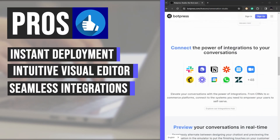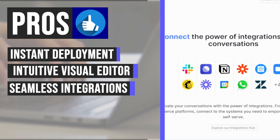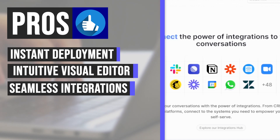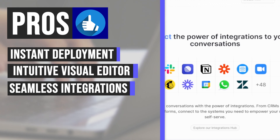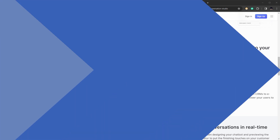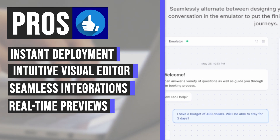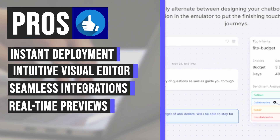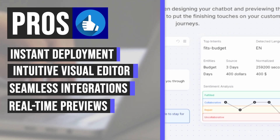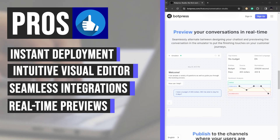Connect seamlessly with the power of integrations. Botpress elevates conversations by integrating with a vast array of third-party systems, from CRMs to e-commerce platforms and beyond, empowering users to self-serve with access to the systems they need. You can also preview your chatbot's conversations in real-time, seamlessly switching between designing and previewing interactions in the emulator to ensure a seamless user experience.